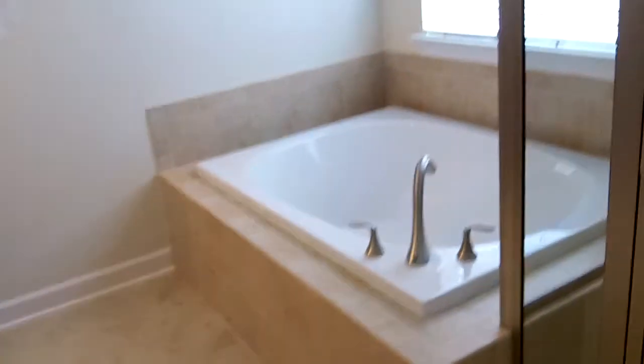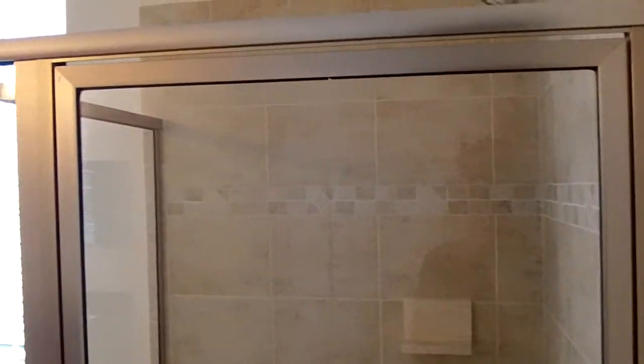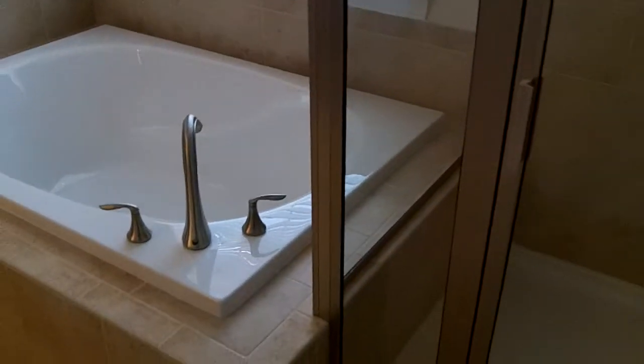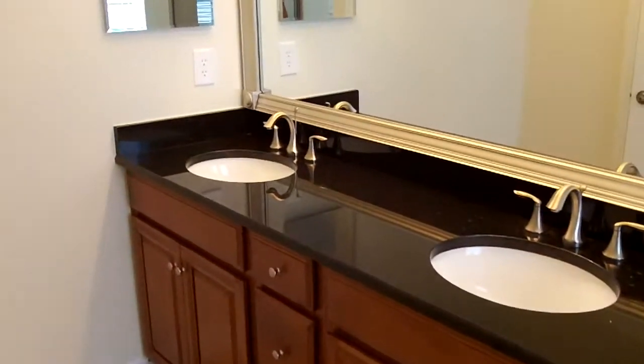Coming from a guy whose house was built in 1976, I'm just so envious of these bathrooms. You've got a nice big ceramic tile step-in shower, a huge garden tub, look at all this ceramic tile, double sinks, and a big mirror.